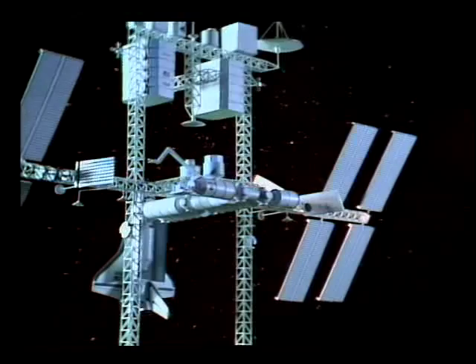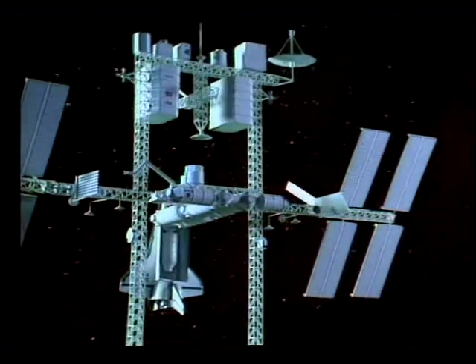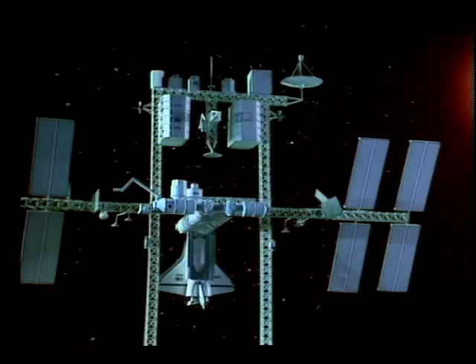NASA's space station: a springboard for science, technology, and space exploration in the 1990s.